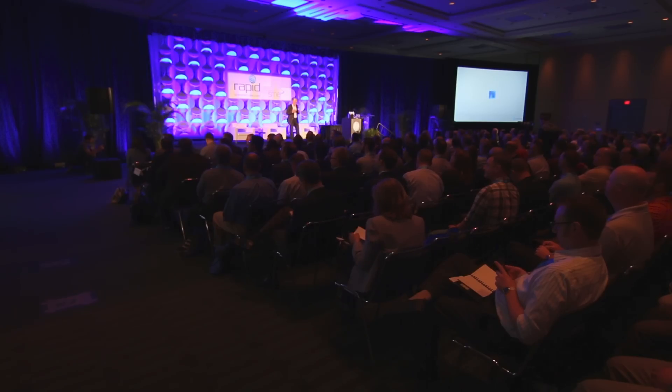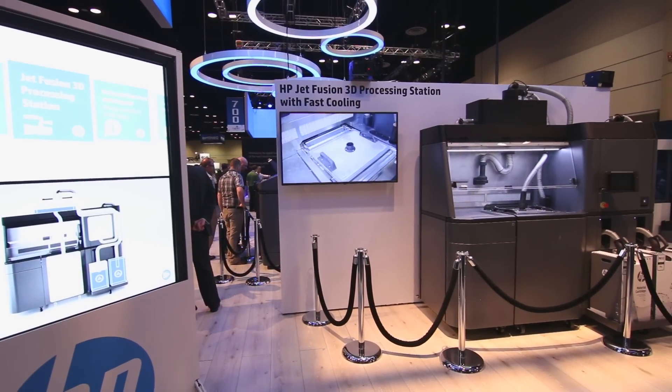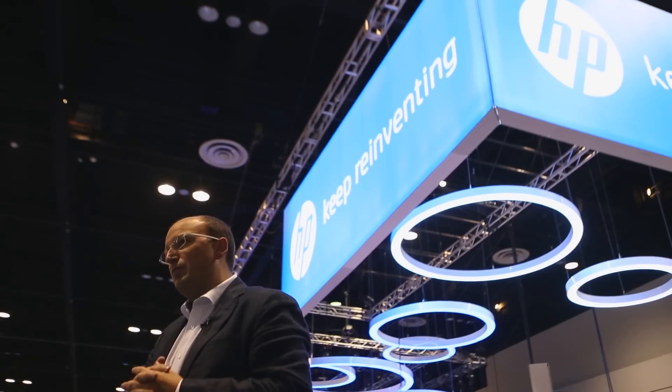It really is our magic ingredient. HP just entering the industry is bringing so many innovations immediately. Our aim is to go after the 12 trillion dollars of the manufacturing market. We're looking for a great ride in the 3D industry. Thank you.